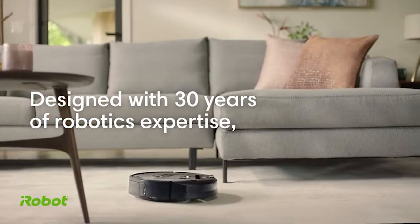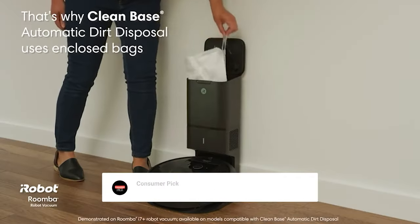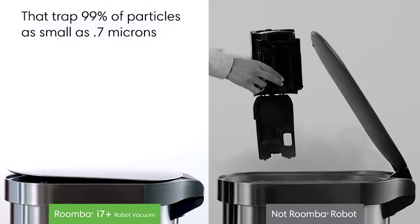Still searching for the perfect robot vacuum? Well, don't throw in the towel just yet — we've got more coming your way. If this is your first time visiting our channel, be sure to subscribe now and hit the bell icon to get notified when we drop new videos. You won't regret it.